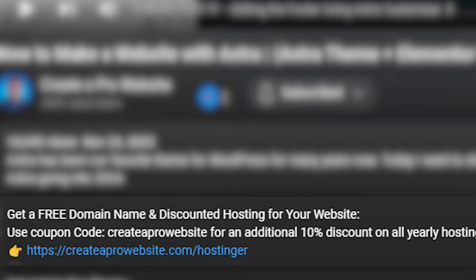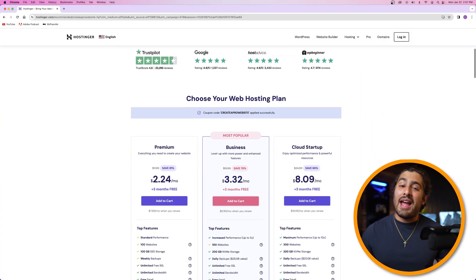All you have to do is go to createaprowebsite.com/hostinger, or click on the first link in the description, and it'll take you to a page that looks like this. Hostinger is who I personally use for all of my web hosting needs because they take care of everything at an affordable price and provide the best customer service. One of the best things about Hostinger is their AI website builder, which is the secret to making these websites for your clients super fast and easy. They have three different plans: the premium plan, the business plan, and the cloud startup plan.